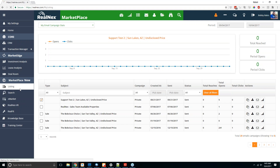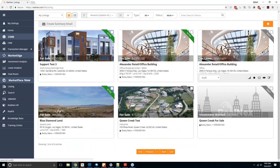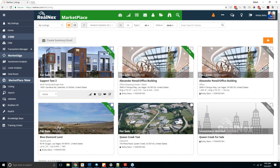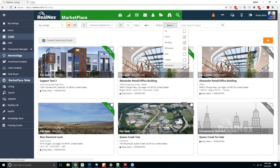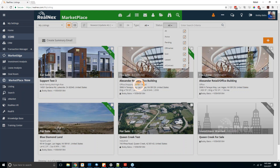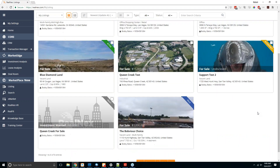We'll start with the listing tab and give you a tour of how to use it — how to edit and add listings. By default, it only shows listings that are active or in draft. There's a status dropdown at the top where you can turn on or off off-market, sold, lease, in-contract properties, or just select all to see every single one of your listings in the marketplace platform.